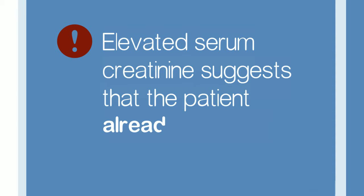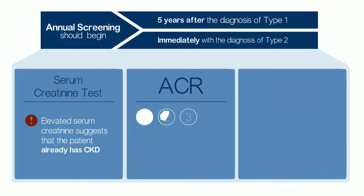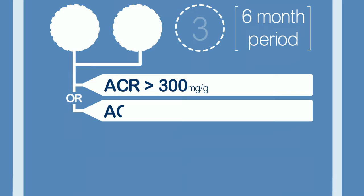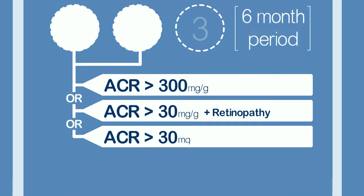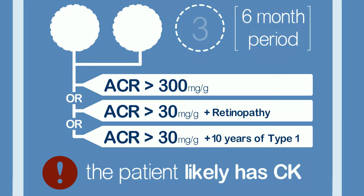Elevated serum creatinine suggests that the patient already has CKD. When reviewing ACR results, if at least 2 out of 3 samples in a 6-month period shows one of the following — ACR greater than 300 mg per gram, ACR greater than 30 mg per gram in the presence of retinopathy, or ACR greater than 30 mg per gram after 10 years of type 1 diabetes — the patient likely has CKD.